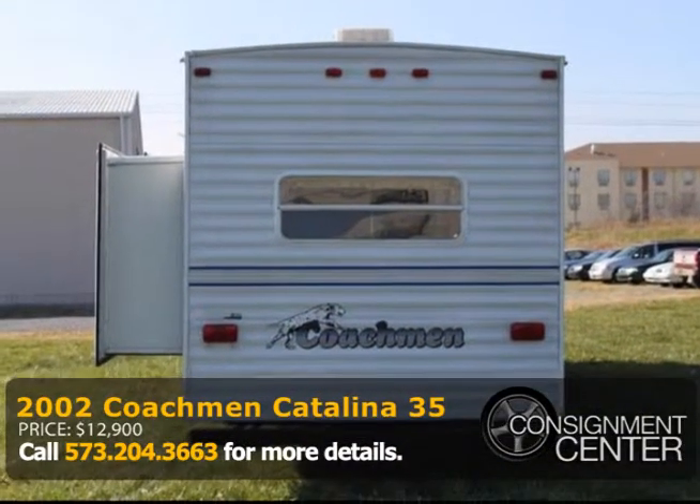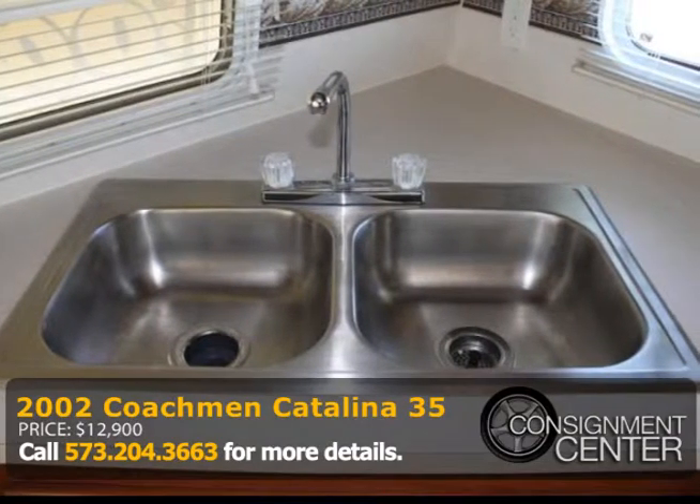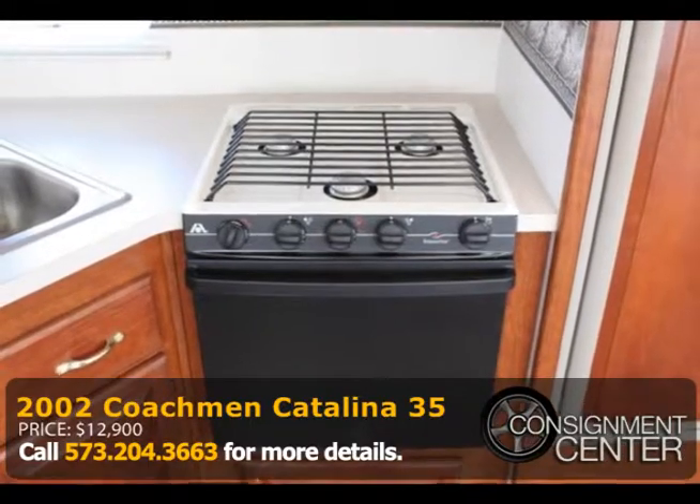There's an outside stereo and an inside shower. Hit the great outdoors in style by calling Jared Kinder or Kevin Cahill at 573-204-3663.